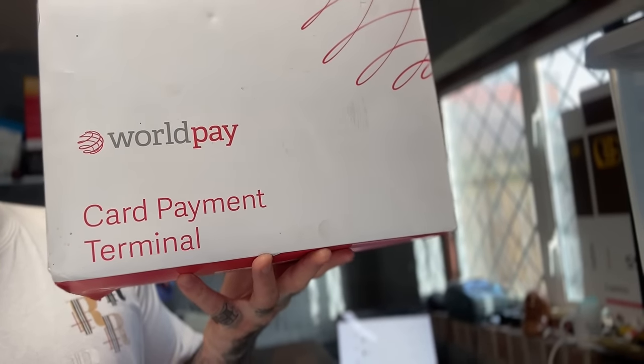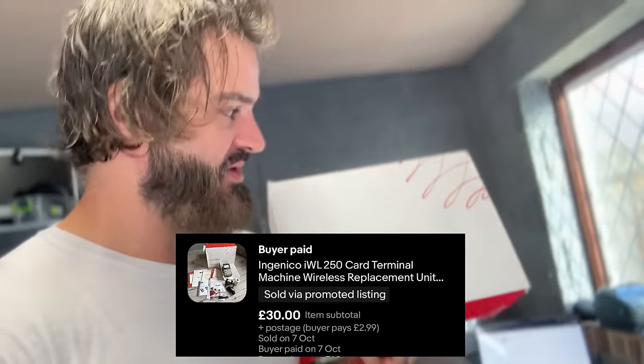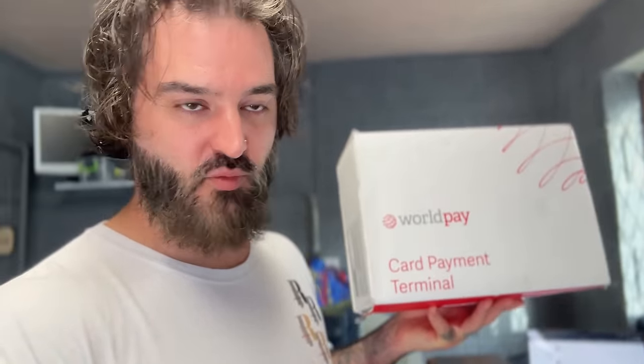Carefully — new inbox Worldpay card terminal. Listed it two days ago, sold it yesterday for £30 plus a little bit of postage on top. I think that's a great little deal — they've got a bargain, I did well. Beautiful.